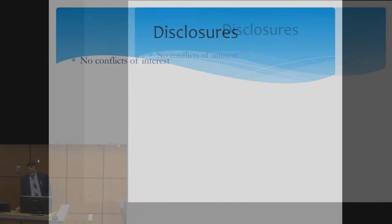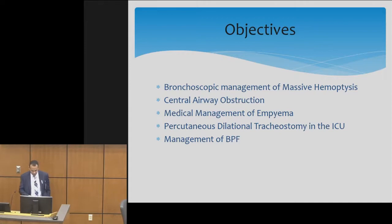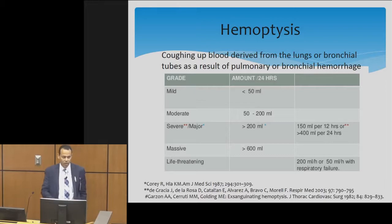The purpose of this talk is not to go through how we treat massive hemoptysis in detail, but just to talk about the services that we can provide in the intensive care unit. I'll be covering bronchoscopic management of massive hemoptysis, central airway obstruction, medical management of empyema, tracheostomy in the ICU, and management of bronchopleural fistula.